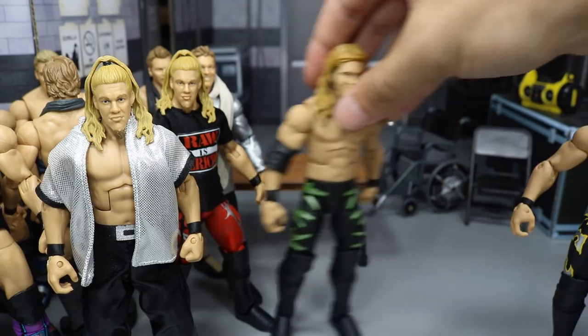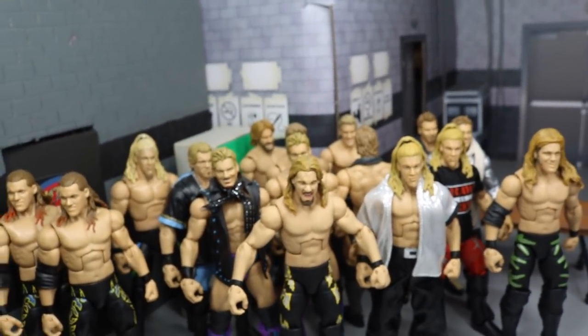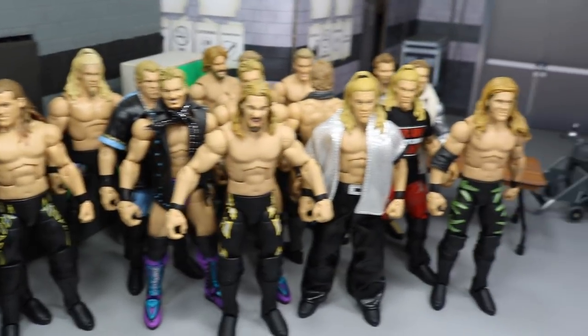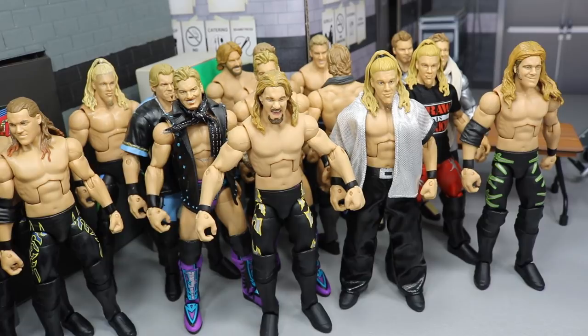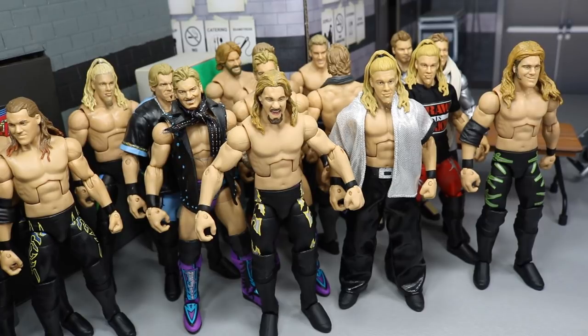That pretty much does it for my entire Chris Jericho Elite Figure Collection. Look at all the greatness — just drink it in, man. Look at all this beautifulness. If you don't leave a like, comment down below what your favorite Chris Jericho is from this video — you just made the list. That pretty much does it for this video, guys. I hope you enjoyed this Chris Jericho Elite Figure Collection video. Subscribe to the channel for more epic WWE figure videos, leave a like, comment down below what your favorite Jericho was, follow me on Instagram and Twitter at MyDamnToys. I will see you guys in the next video. Thank you.